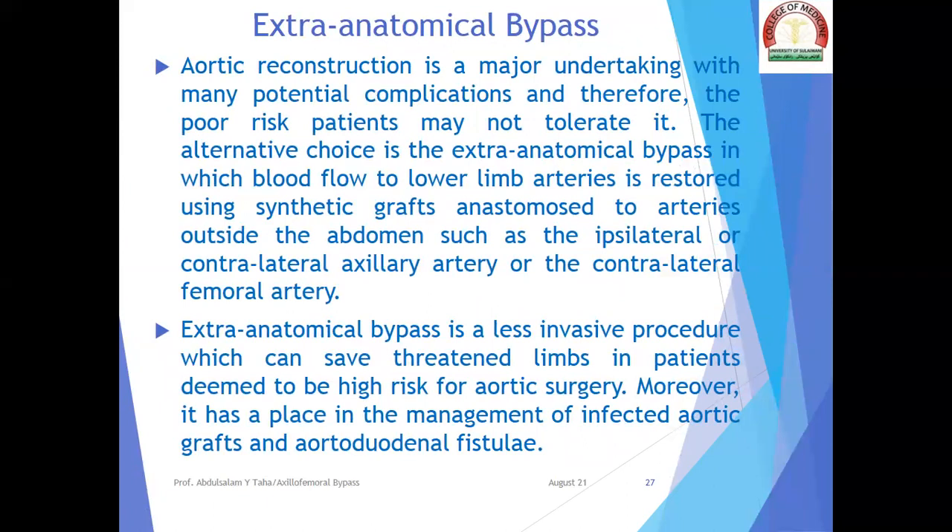Extra-anatomical bypass: aortic reconstruction is a major undertaking with many potential complications, and therefore poor-risk patients may not tolerate it. The alternative is extra-anatomical bypass, in which blood flow to lower limb arteries is restored using synthetic grafts and anastomoses to arteries outside the abdomen, such as the ipsilateral or contralateral axillary artery or the contralateral femoral artery. Extra-anatomical bypass is a less invasive procedure which can save threatened limbs in high-risk patients, and has a place in management of infected aortic grafts and aortoduodenal fistulae.